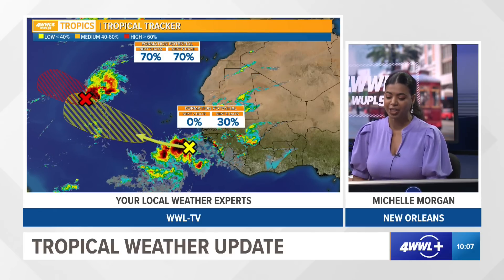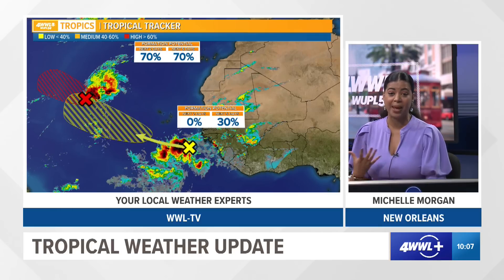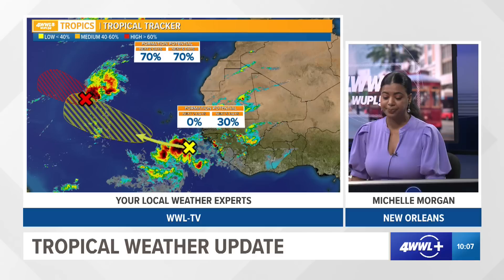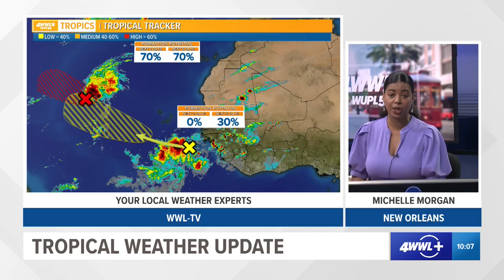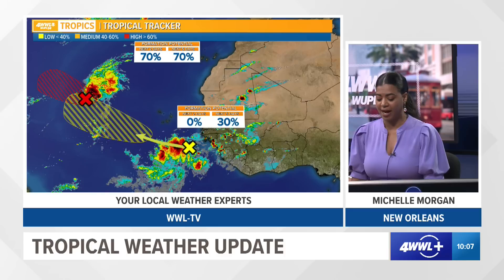We'll continue to watch it, and that red hatched area highlighted from the National Hurricane Center is where it may develop. Another wave just emerged off the coast of Africa — a cluster of showers and thunderstorms — and has a low chance of development in the next five days or so.